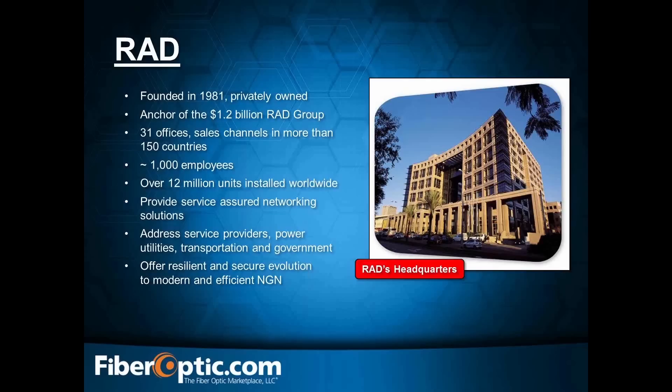I'd also like to introduce you to RAD, another one of our partners we work very closely with. They were founded in 1981 and are the anchor of the $1.2 billion RAD group. RAD offers a wide variety of equipment utilized in today's next-generation networks, which we will be featuring in this series. They're not a small-time company — a thousand employees, 31 offices.